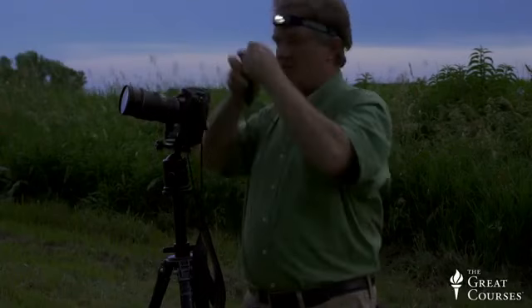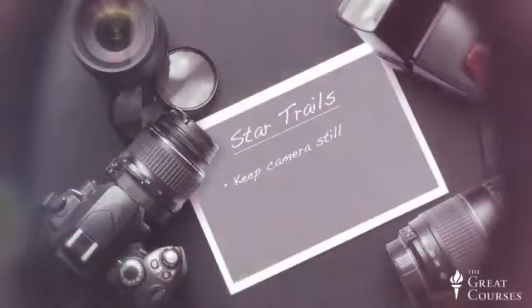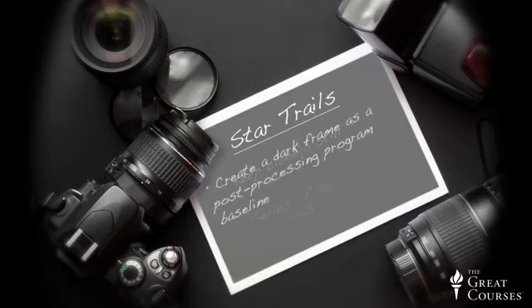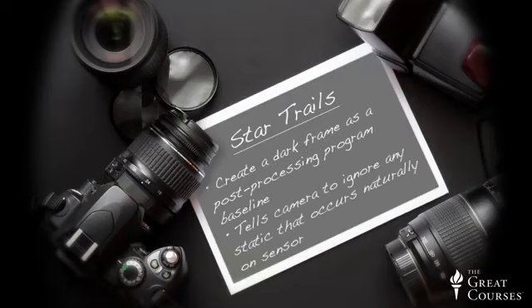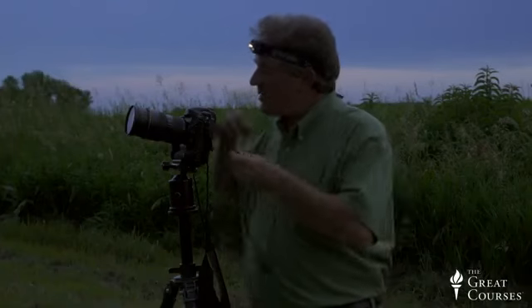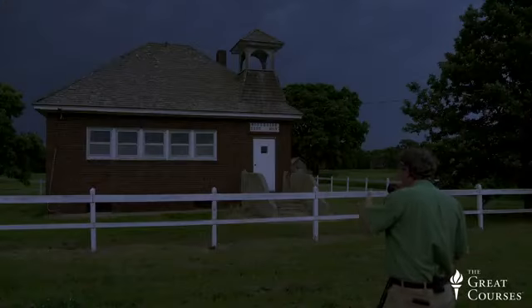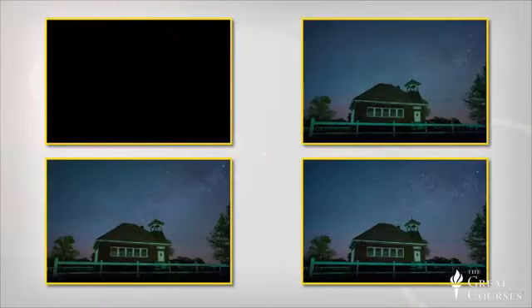The stars will be slightly out of focus, but that's okay — it's still a really nice effect. I've taken off the cable release and set the camera to take a picture every 30 seconds. The first one will be dark — put a cap over the lens to create a dark frame. Then create a series of 30-second exposures over an hour and a half to two hours. You can also use a cable release locked in if your camera doesn't have an automatic interval program.